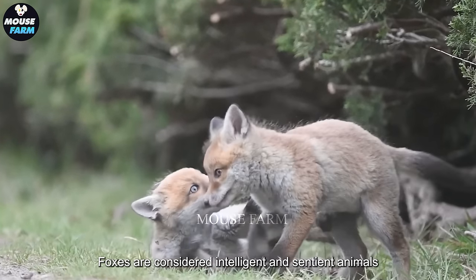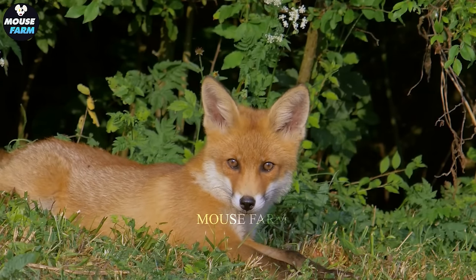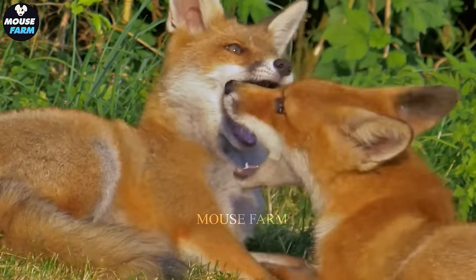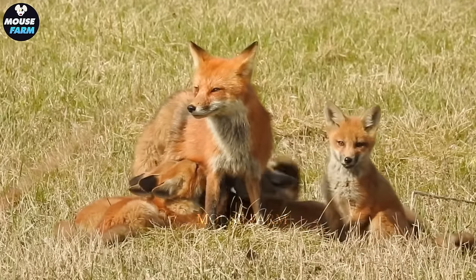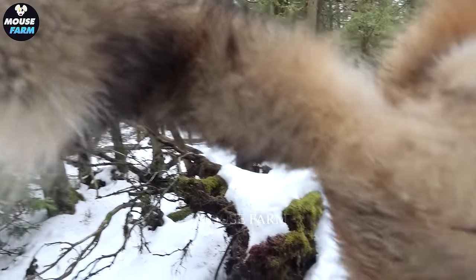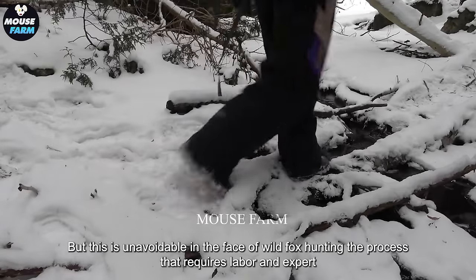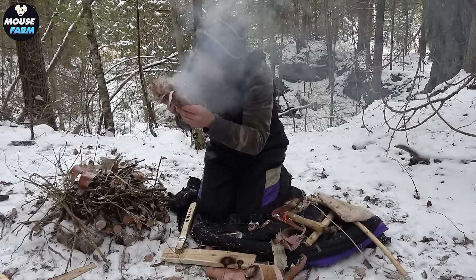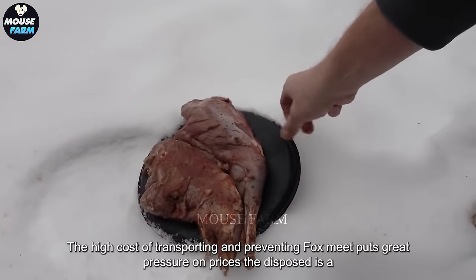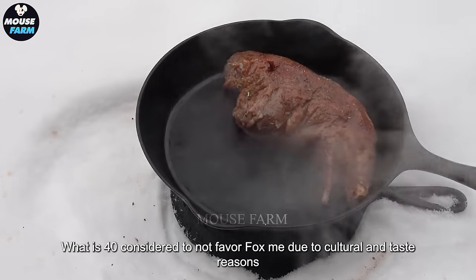Foxes are considered intelligent and sentient animals, adding to the growing discomfort that Australians face eating meat from an animal that can sense pain and fear. This creates a psychological rejection of fox meat consumption due to empathy and respect for the animal. The fox meat's tough nature and unpleasant taste poses a challenge in preparing it thoroughly. Long processing also increases production costs, and the high cost of transporting and preserving fox meat puts great pressure on prices.